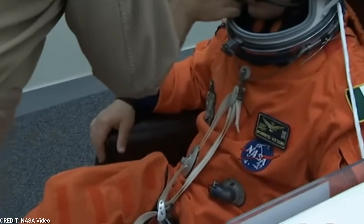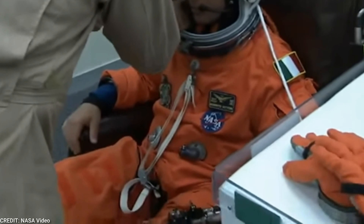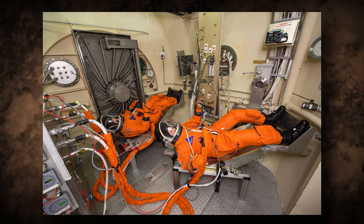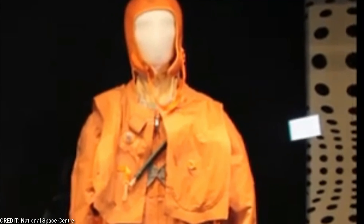The American Launch Entry Suit is designed for exit and re-entry into Earth's atmosphere, similar to its Russian Sokol counterpart. To avoid the wearer's blood pooling in their lower body during re-entry, it was built with a pressure-sealed visor, helmet collar, and integrated anti-gravity suit.